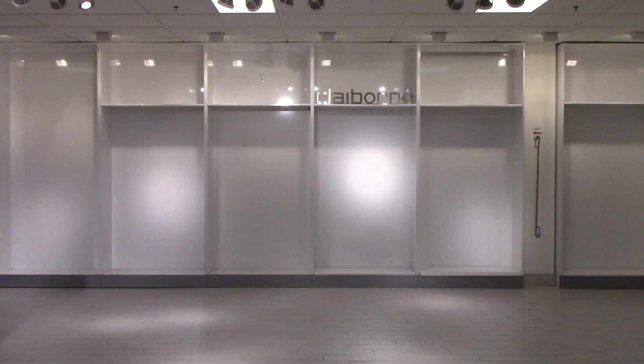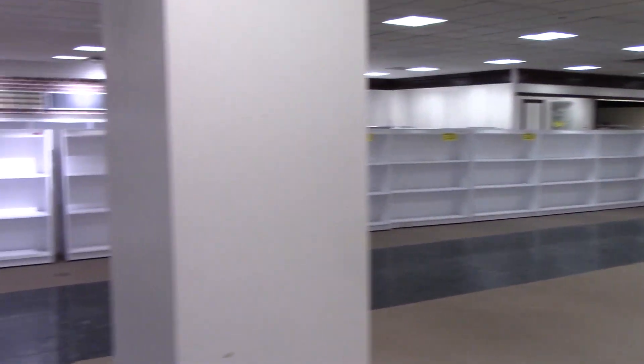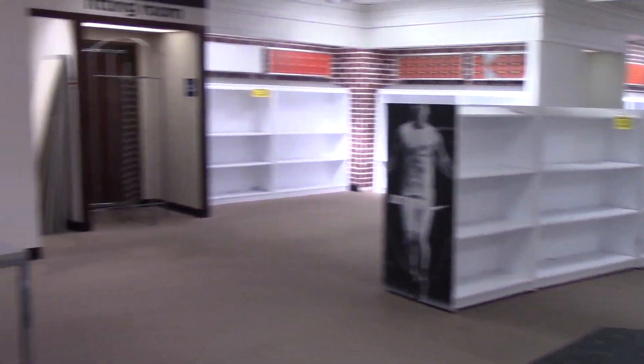This store opened in 1958, a year after the rest of the mall, and was one of the last remaining stores from the mall's days as an outdoor shopping center, surviving its enclosure in the 1980s.